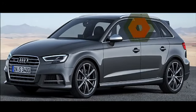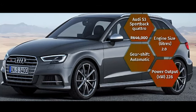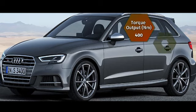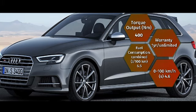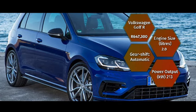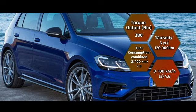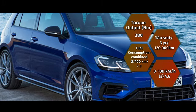The Audi S3 Sportback Quattro retails for less at 646,000. Its 2-litre S-Tronic engine pushes out 228 kilowatts and 400 newton metres of torque, reaching 0 to 100 in 4.6 seconds and consuming a low 6.5 litres per 100 kilometres. The Volkswagen Golf R retails for 647,300 — its 2-litre petrol engine produces 213 kilowatts and 380 newton metres of torque, reaching 0 to 100 in 4.6 seconds and consuming 7 litres per 100 kilometres.